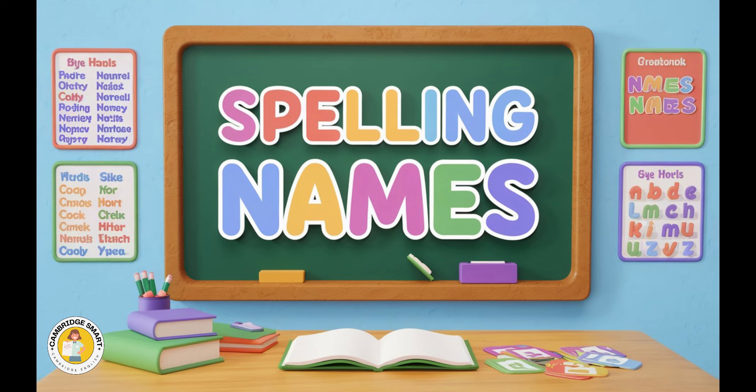7. Joseph. J-O-S-E-P-H. 8. Charles. C-H-A-R-L-E-S.